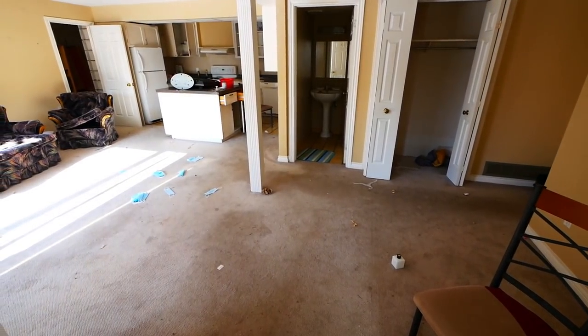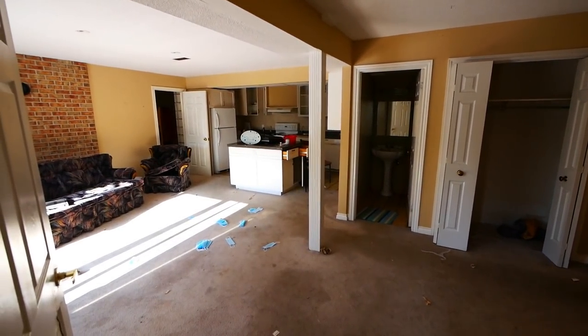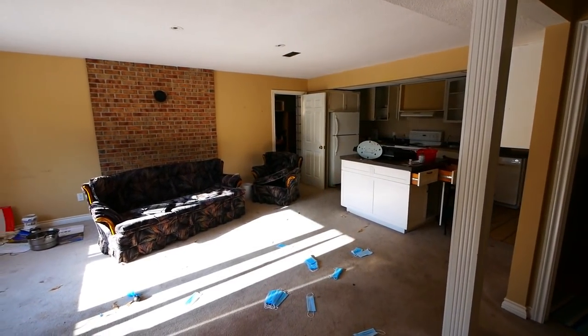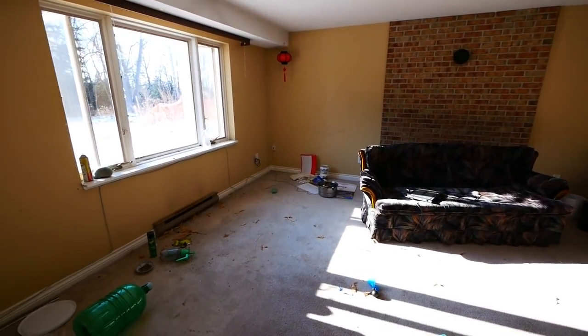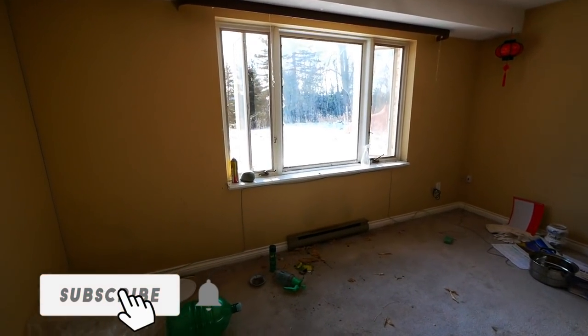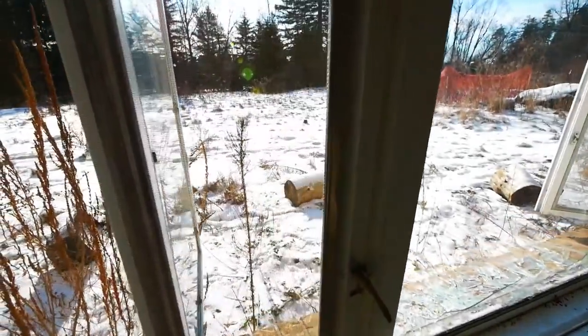So there are two little areas in this house. It looks like this is like a basement apartment. There's a kitchen upstairs as well.